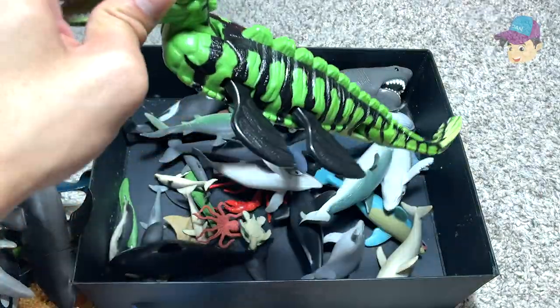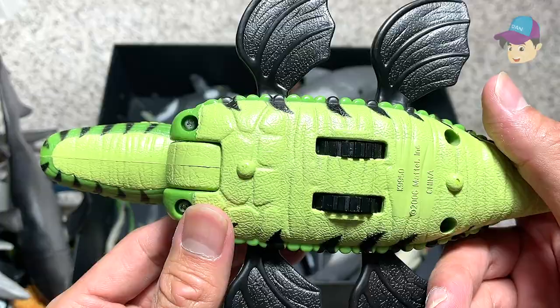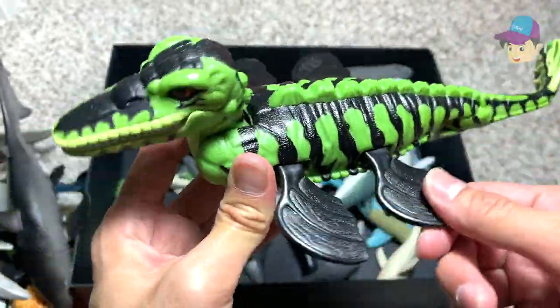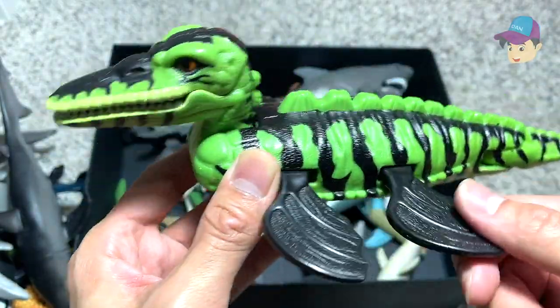And this is yet another prehistoric marine reptile — this is actually a kronosaurus. You can see the flippers are able to move and the jaw will move along as well.